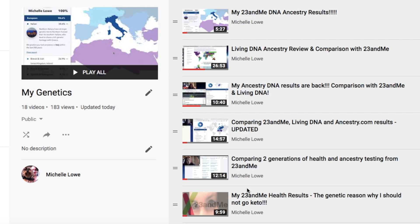In this video, we're going to look at MyHeritage Ancestry results. MyHeritage is actually the fourth company that I've used to test my ancestry. Previously, I've had ancestry tests at 23andMe, AncestryDNA, and LivingDNA. So MyHeritage is another company that does these DNA ancestry tests.